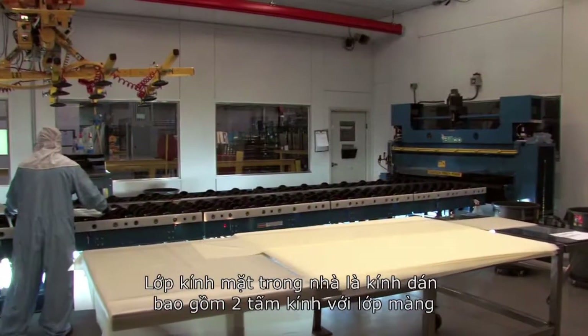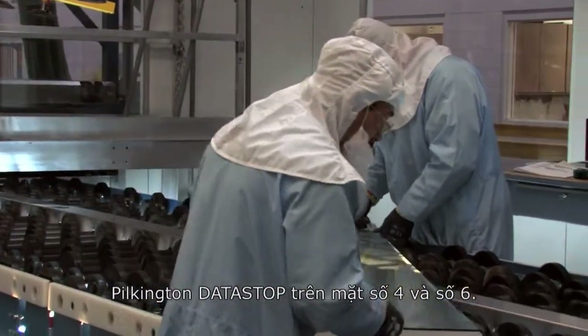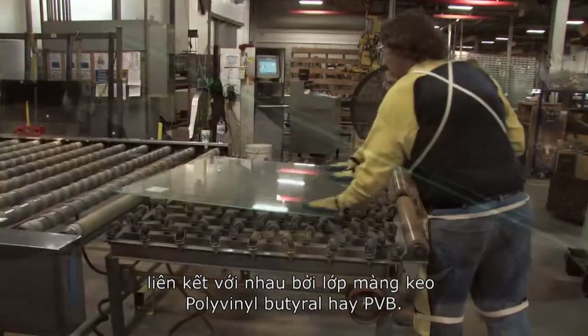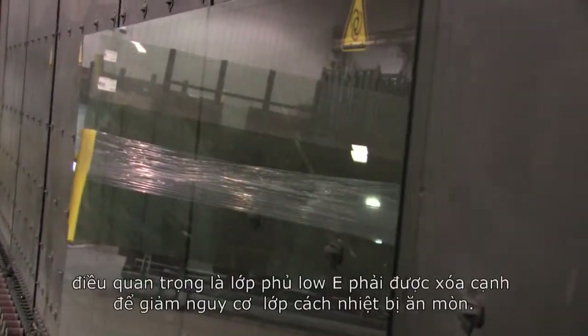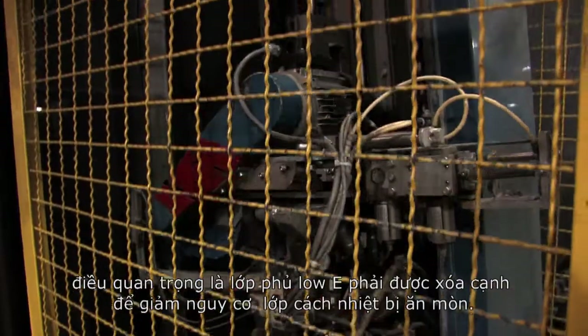The inboard light is made of a laminated glass construction which contains two lights of glass that have Pilkington's Datastop on the number four and number six surfaces. The two inboard lights of glass are joined by one or more layers of polyvinyl butyral, otherwise known as a PVB inner layer. Before we assemble the glass, it is important to edge delete the low emissivity coating to reduce the potential of corrosion on the coated surface.